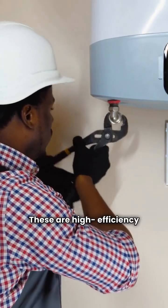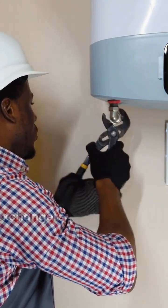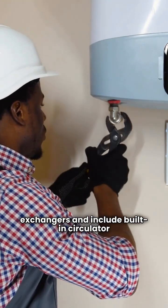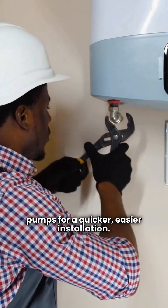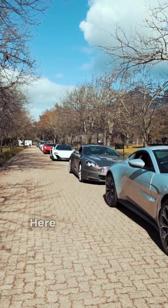Now let's talk about Triangle Tube. These are high-efficiency modulating boilers that use durable stainless steel heat exchangers and include built-in circulator pumps for a quicker, easier installation. Like Thermoflow, they are only available through a limited dealer network in the USA. Here is their lineup.